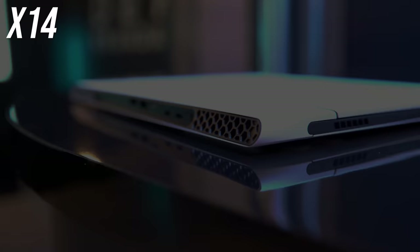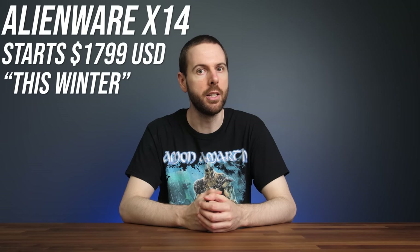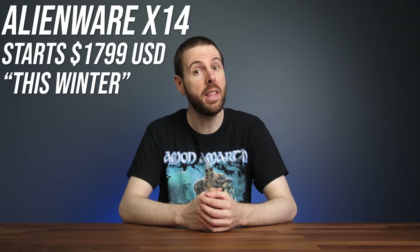It doesn't look like the 14-inch model has Alienware's famous RGB light ring on the back — none of the images provided seem to show it. As for pricing and availability, the X14 is listed as coming this winter starting at $1800 USD for the entry-level RTX 3050 configuration, so those higher-end models definitely aren't going to be cheap.